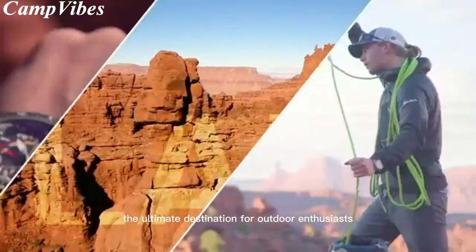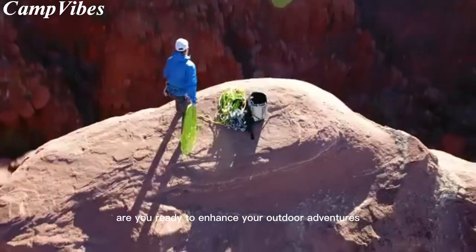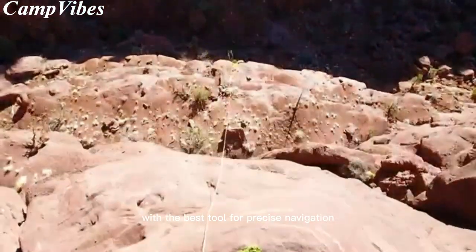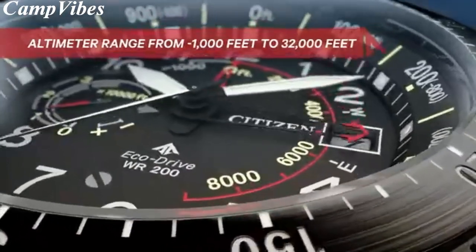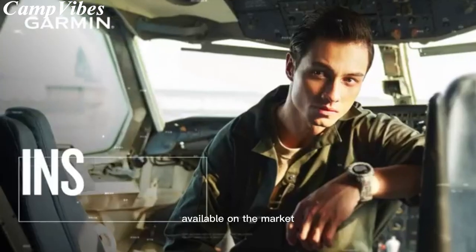Welcome to Camp Vibes, the ultimate destination for outdoor enthusiasts. Are you ready to enhance your outdoor adventures with the best tool for precise navigation? Join us in this video, where we showcase the top 5 altimeter watches available on the market.